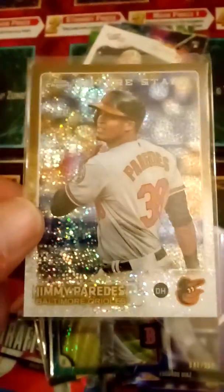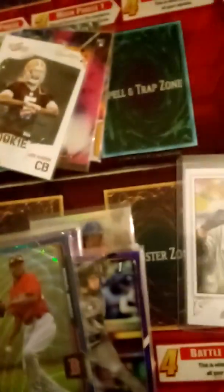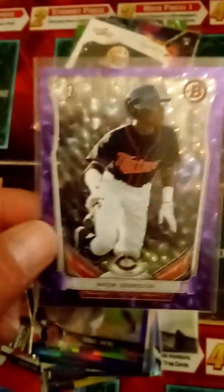I collect Topps Minis and Bowman. Here's a Bowman baseball — this is cool, it's number two, pretty cool. There are more numbered cards and they're all really cool. I enjoy doing this. I don't really care who the players are.